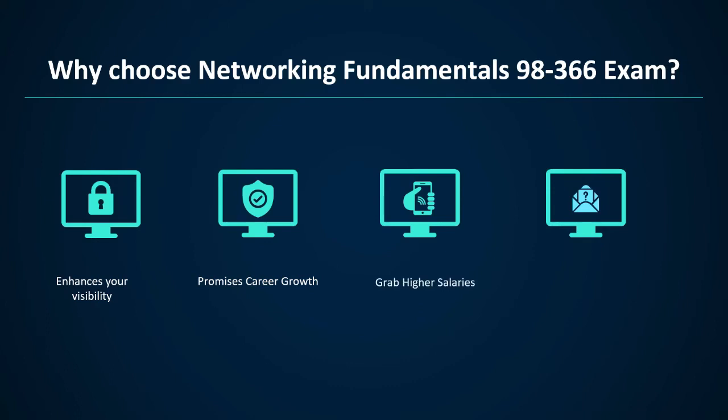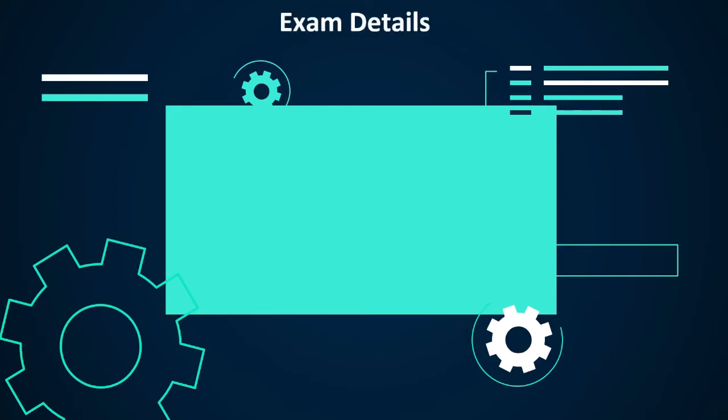Third, grab higher salaries — Microsoft certifications help you validate your skills and knowledge, proving your efficiency over non-certified competitors and hence helping you grab higher salaries. Fourth, enhance employability — training from Microsoft provides you with resources that will help you serve and excel in jobs that involve these software skills. Therefore, Microsoft certifications are the best way to enhance your employability.